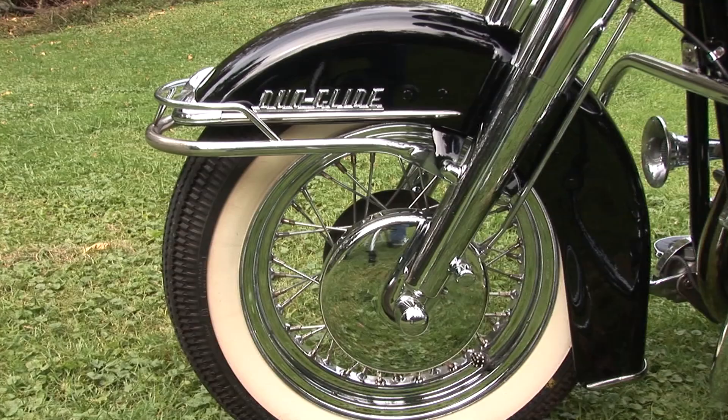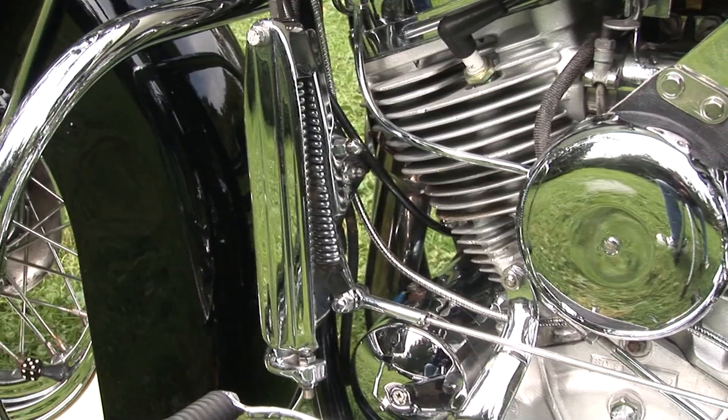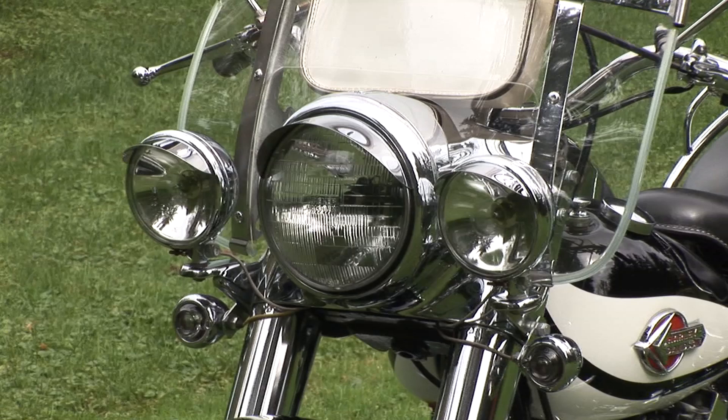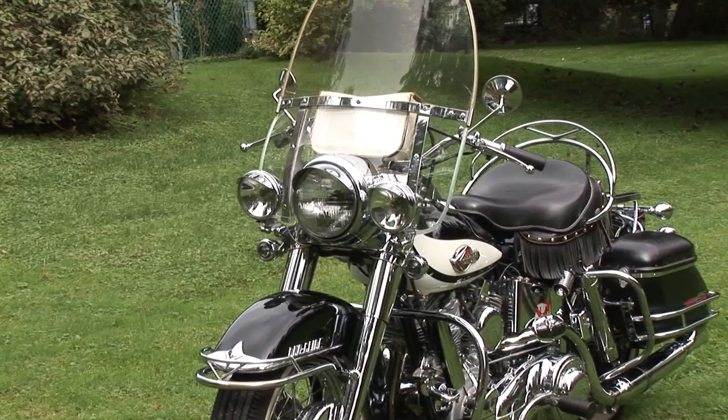It's unusual in that all of the accessories on it are period accessories that I had been collecting over the years, so there's not a lot of aftermarket on this bike, unless it's old period aftermarket, like Buco pieces and things like that. Beautiful paint job on it — the black and white really set the bike off, and it has extra chrome on it too, to give it a little something special.